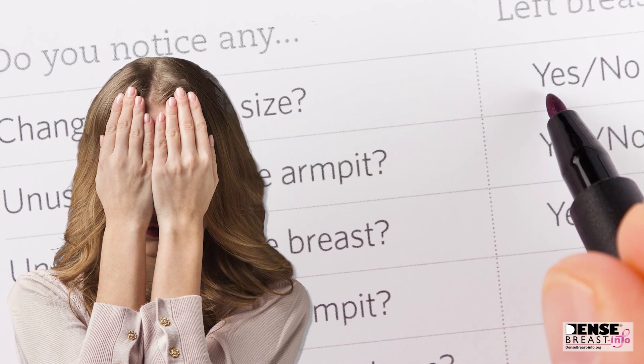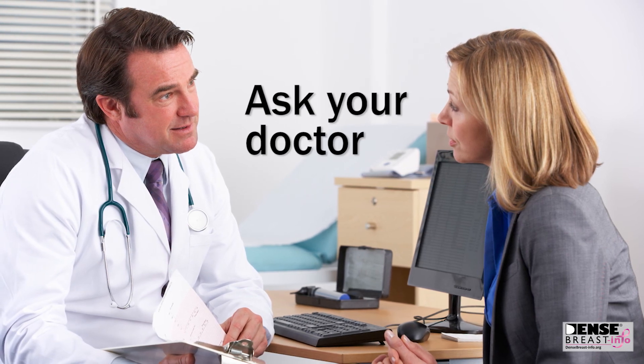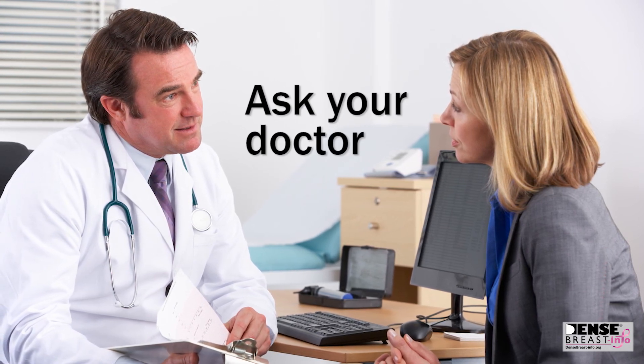All women should know their breast density so they can discuss with their doctors the screening approach that makes sense for them. If you don't know your breast density, ask your doctor.